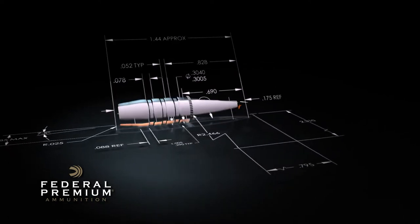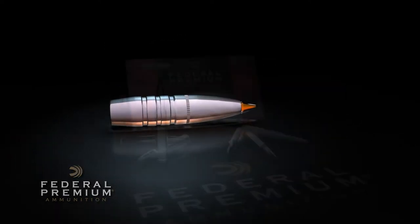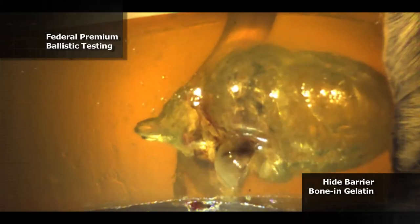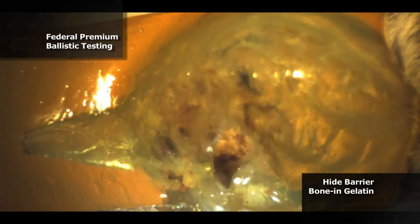What started on the drawing board became a trophy. Engineers at Federal Premium Ammunition designed the Trophy Bonded Tip bullet to deliver devastating, bone-crushing performance.